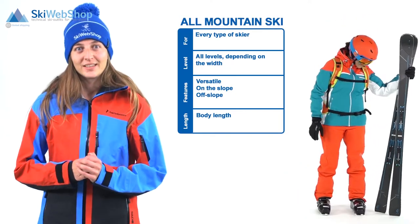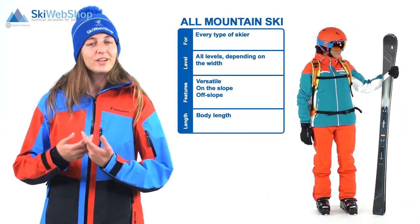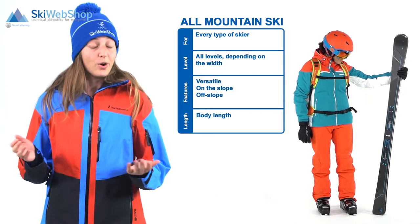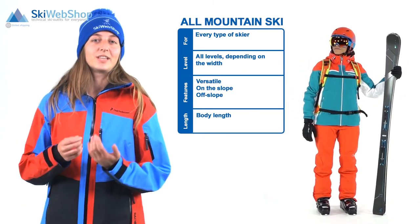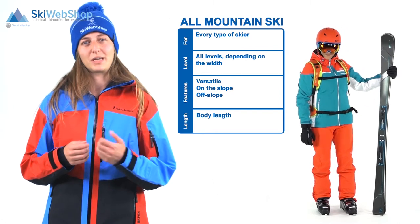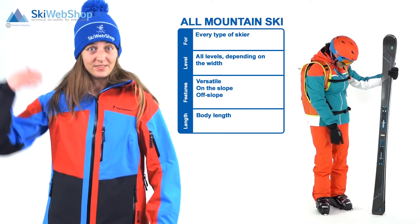The all-mountain ski. Depending on the width, this type of ski is suitable for any type of skier and can therefore be used by everybody. A characteristic for this type of ski is that they are really versatile, suitable for prepared slopes as well as off-slope skiing. The recommended length is your own body length.